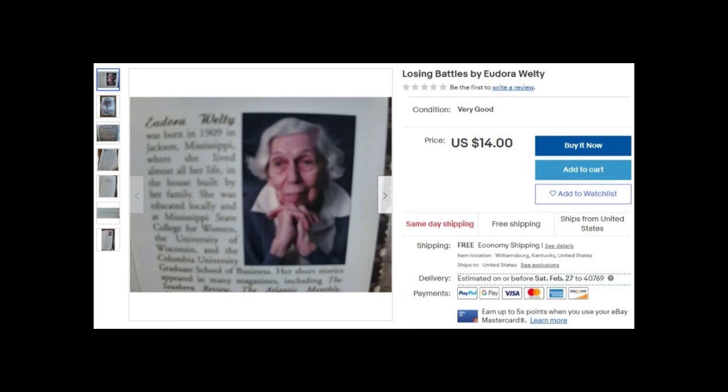Eudora Welty is somebody to look for. I love her work. If you ever get a chance, pick up her stuff. I put her in the same boat as Flannery O'Connor and Faulkner — just incredible writers. A lot of Eudora Welty's work can be found at Goodwill. You can even find signed copies because she lived until 2001 and signed a lot of books. If you find an original from the 70s, look inside and see if she signed it.